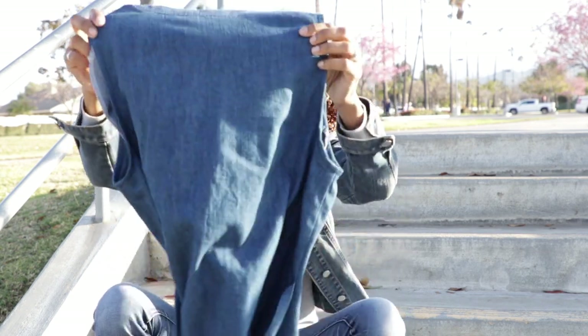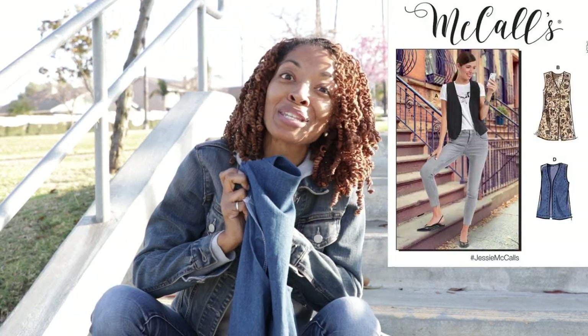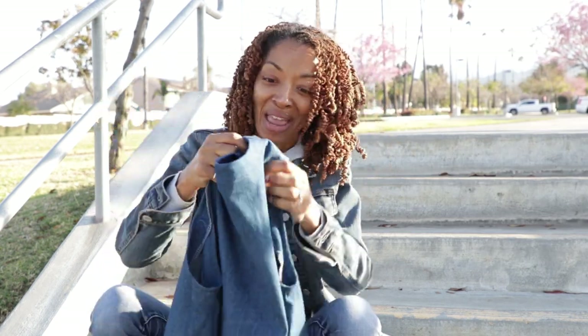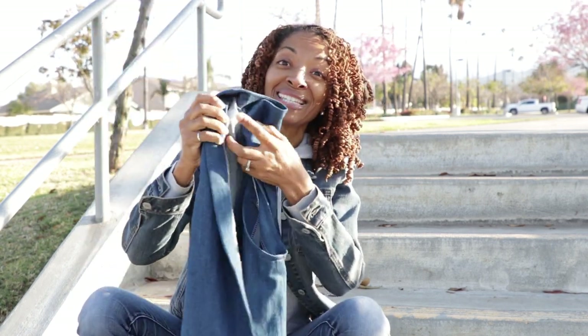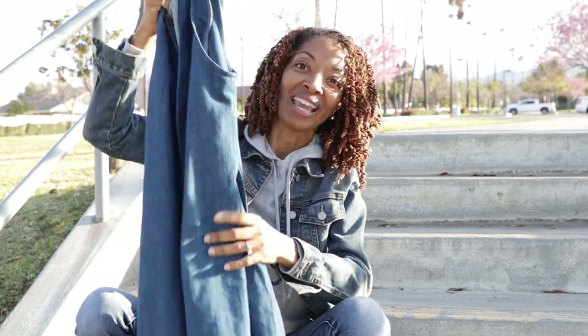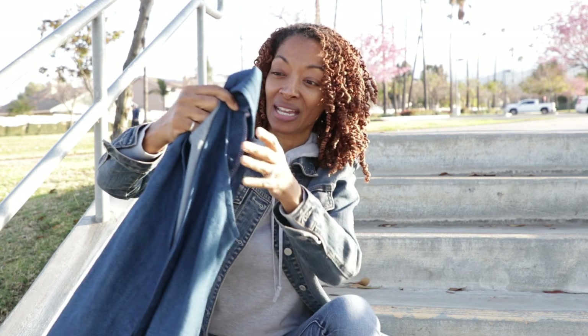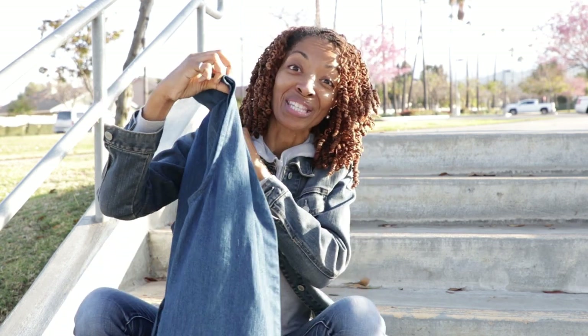So the first garment is this vest. And this is like a super simple vest. It ties in the back. It's sleeveless. And it actually is really kind of long. So, that is really it to this vest. And I like it. And of course, by it being denim, it can go with a lot of things. So, that is the first garment.